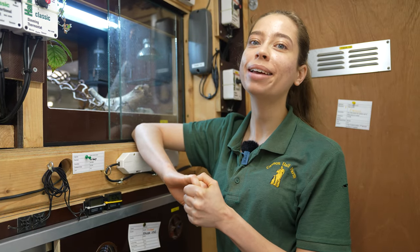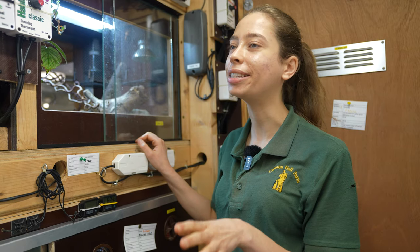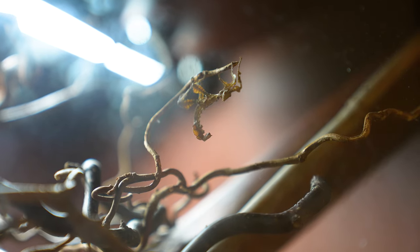Hi everyone, Farmer Kate here. I am down in the reptile house where we've recently had some new arrivals. It's very, very exciting. It's a brand new species of stick insect for us here.